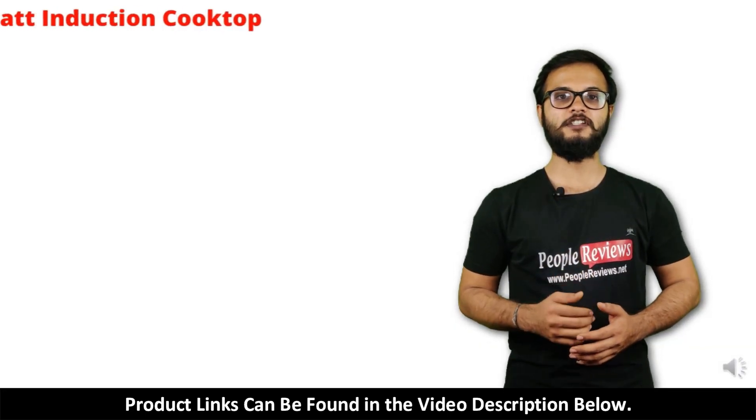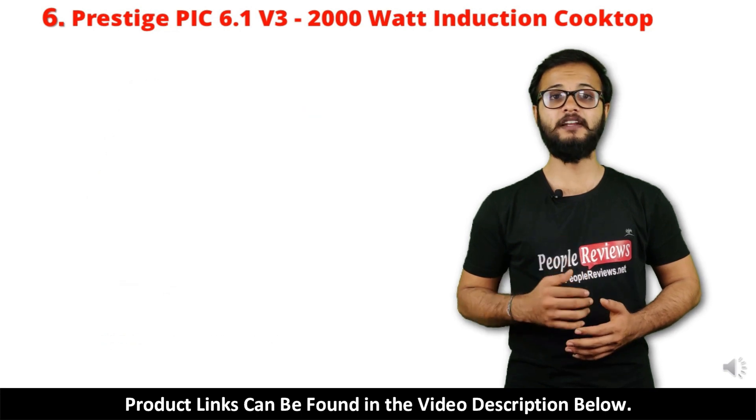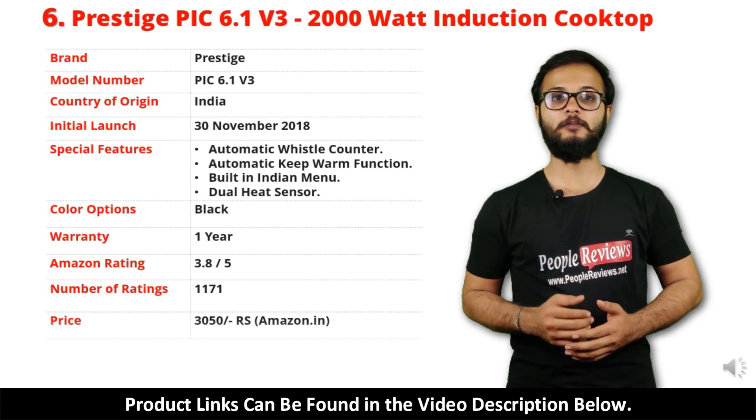Number 6: Prestige PIC 6.1 V3 Induction Cooktop. It is a made in India product launched in November 2018. Special features include automatic whistle counter, automatic keep warm function, built-in Indian menu, and dual heat sensor.